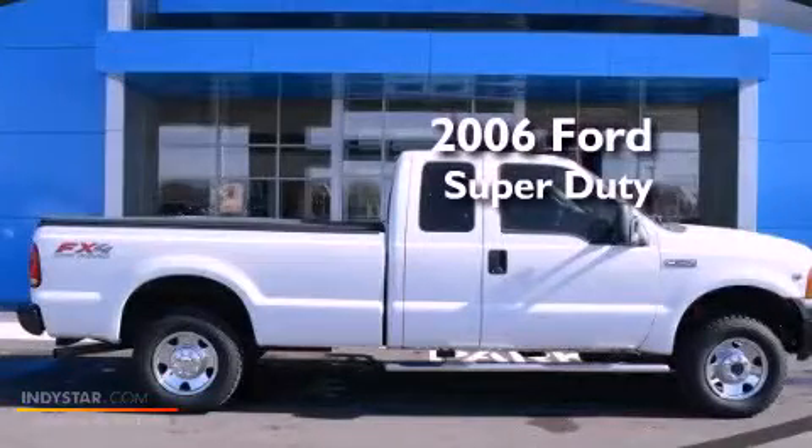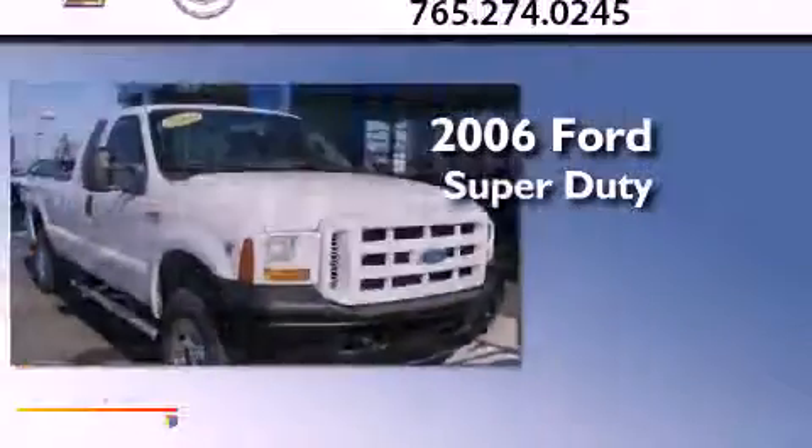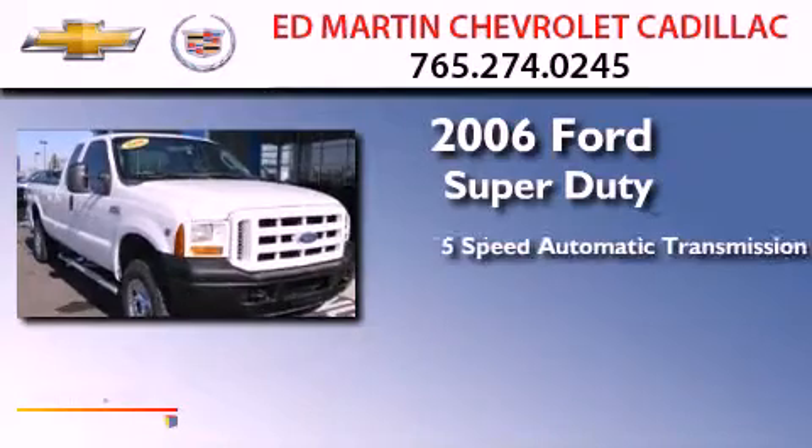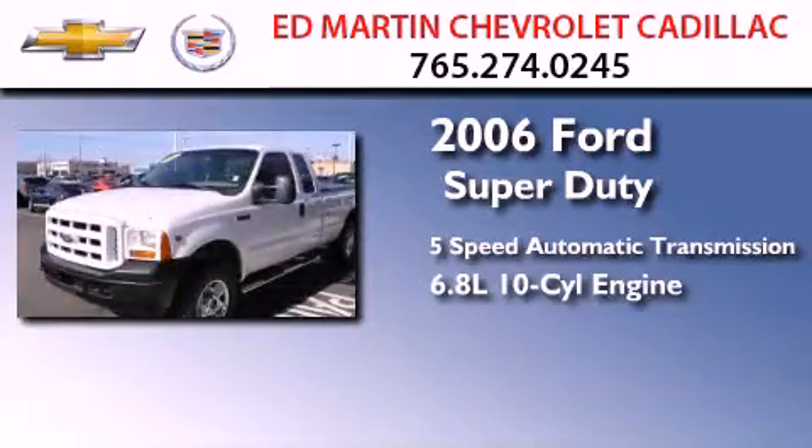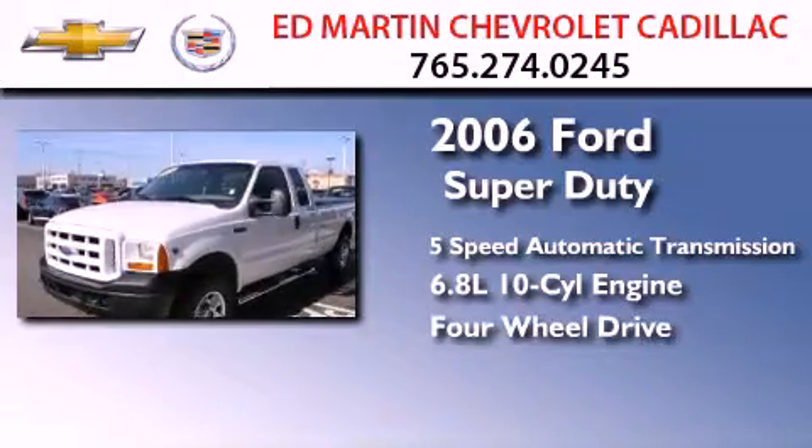This is a 2006 Ford Super Duty. This truck has a 5-speed automatic transmission, a 6.8-liter V10, and the added capability of 4-wheel drive.